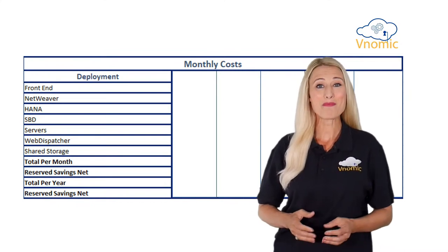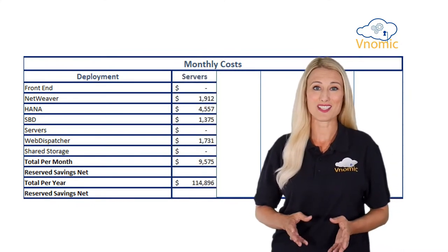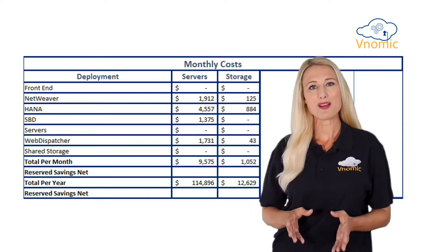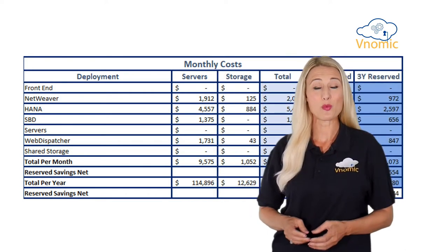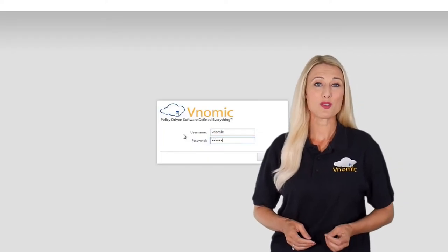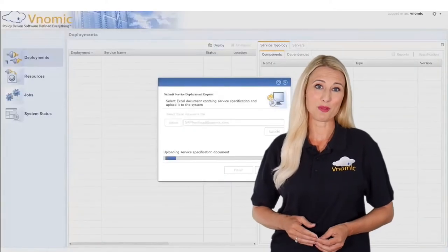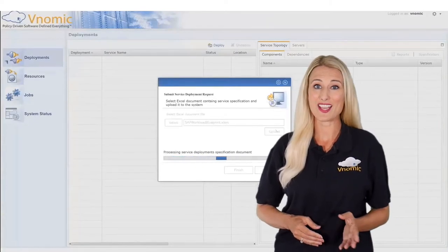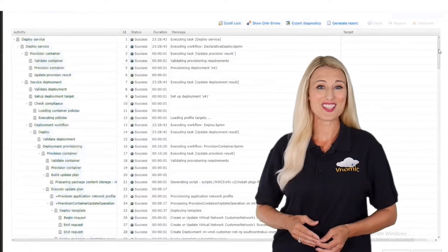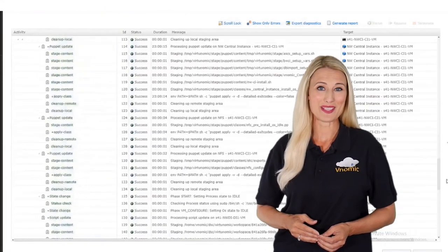Venomic automatically computed the most cost-effective Azure resources that met SAP requirements to optimize infrastructure cost. We then uploaded the workbook onto Venomic service which computed all the SAP landscape deployment and governance requirements end-to-end with zero touch while meeting all the performance, security, governance and compliance requirements.